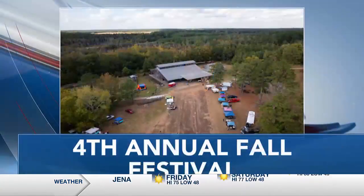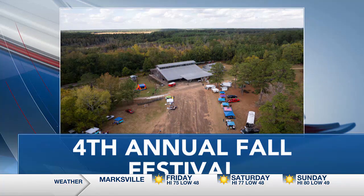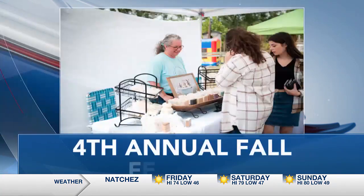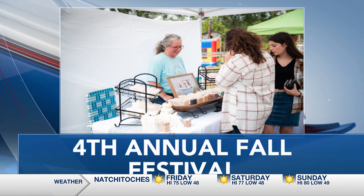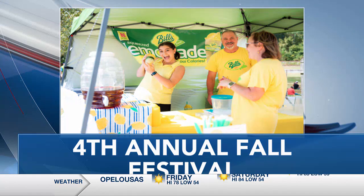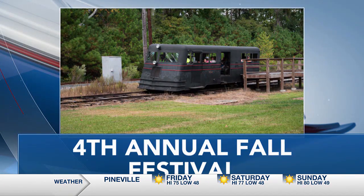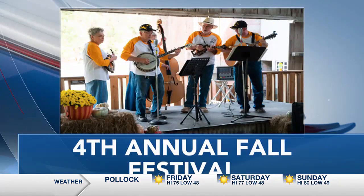The festival is about bringing awareness of the museum to our community and celebrating all the rich history that exists at our museum. As part of the festival, we have exhibits — gentlemen from different parts of the country come in with model steam locomotives that they've built and actually run on tracks. We have vendors bringing products they make or sell, craftsmen, a wood artisan group, and the Heart of Louisiana Humane Society for pet adoption.